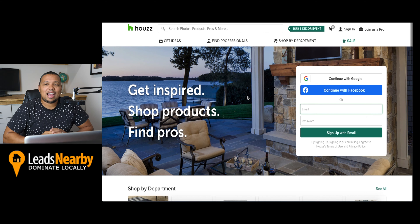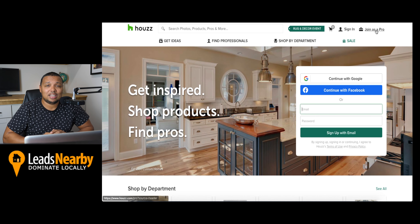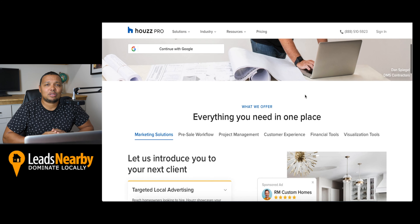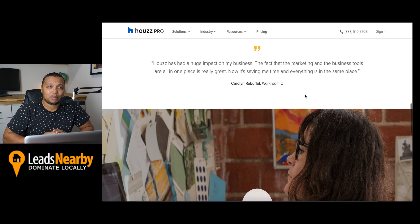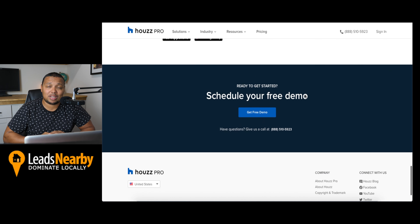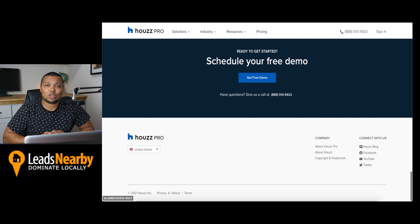At number four, we have Houzz. Houzz serves as a go-to lead generation company for contractors that specialize in the residential sector. You can build a free profile on Houzz or pay a monthly fee for a Houzz Pro Plus profile, which improves your rankings or visibility in the site's search results and directories. Advertising options are also available.